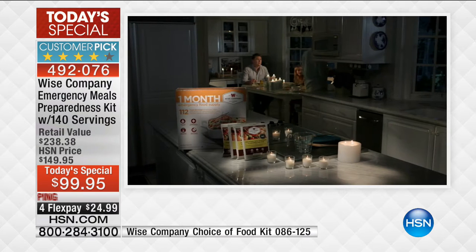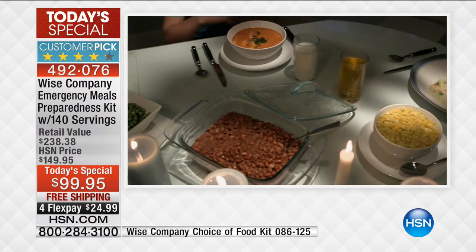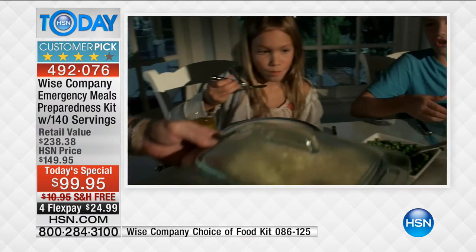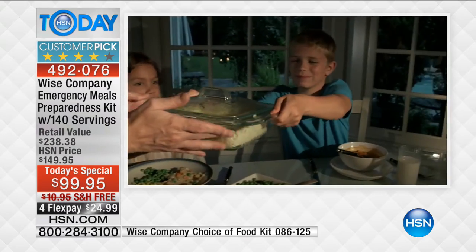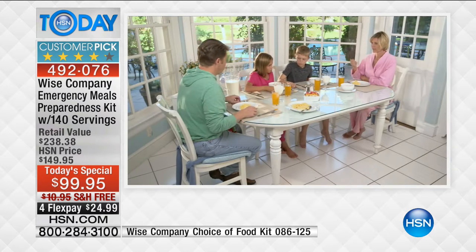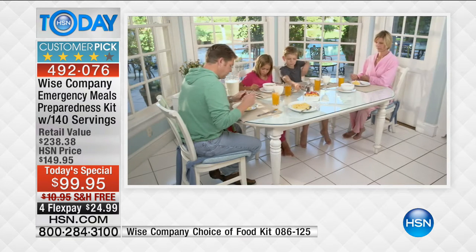I'm a mom, Brett's a dad. One of the things I know from years of parenting is that my biggest role when things are out of the ordinary is simply providing comfort and normalcy to keep stress and anxiety down. If your family knows that there is food available no matter what happens — that you can sit down and have dinner with the power out, while it's raining, while it's storming — it just takes one layer of stress off you as the adult and certainly off the rest of your family.